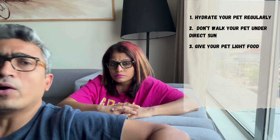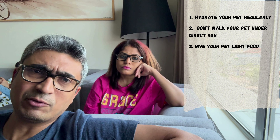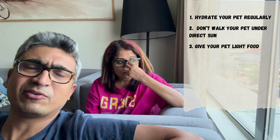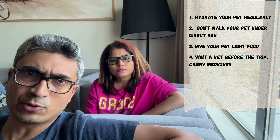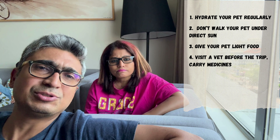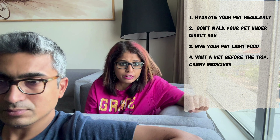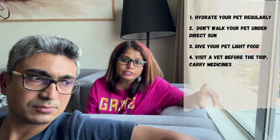From a food standpoint, maintain light food for dogs, cats, or any other pets traveling with you — the lower the quantity of food, the better it is from a tummy standpoint. Like any other time when traveling with a pet, visit your vet before you travel, get your pet completely checked, and carry medicines on the road so you can administer them when required. We have a detailed vlog on how you can prepare yourself if you are taking your furry baby on a trip — please make sure you watch that for detailed information and tips.